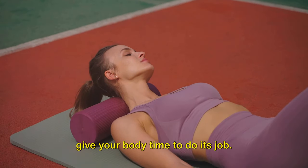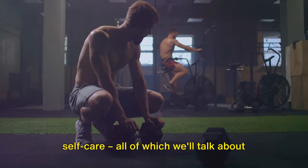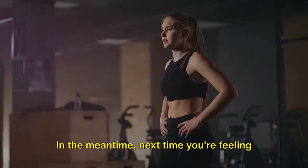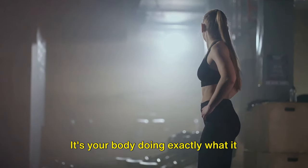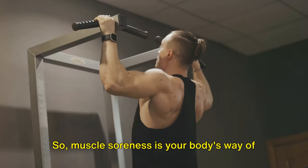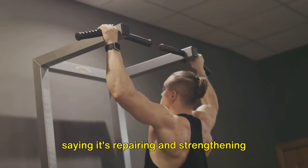But it's also a sign that you need to give your body time to do its job. That means rest, nutrition, and good self-care — all of which we'll talk about in the next few scenes. Next time you're feeling sore after a workout, remember, it's not just pain, it's progress. It's your body doing exactly what it needs to do to recover and get stronger. Muscle soreness is your body's way of saying it's repairing and strengthening your muscles.